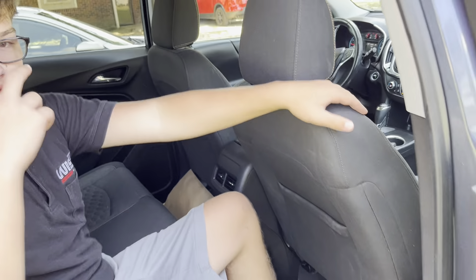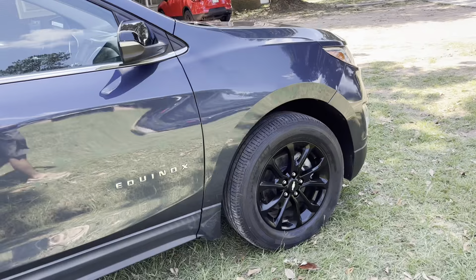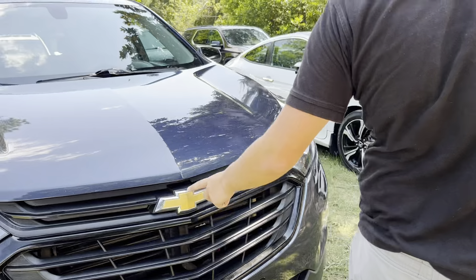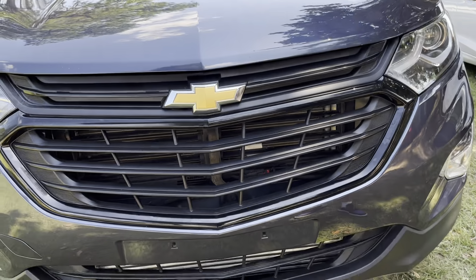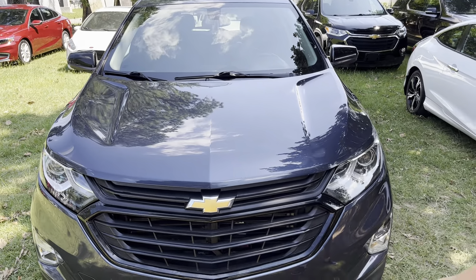Let's go take a look at the front of the vehicle and then we'll take a look at the front seats. Taking a look at the front of the Chevy Equinox, you'll notice the Chevy emblem right there, as well as the nice black wheel and some roof rails.